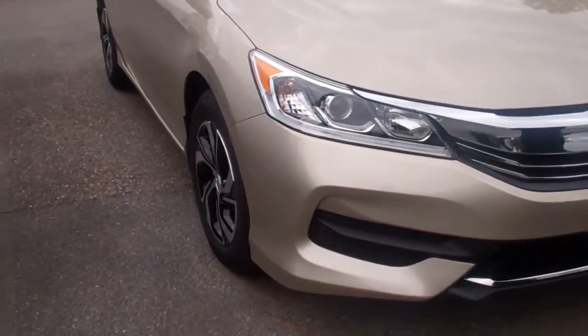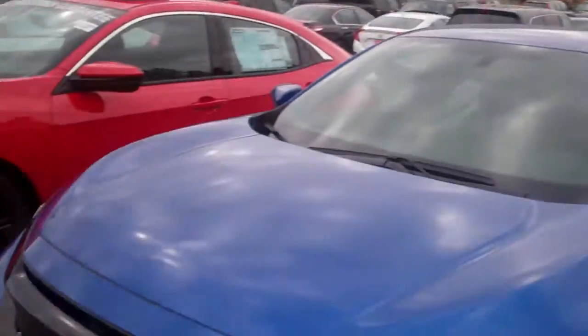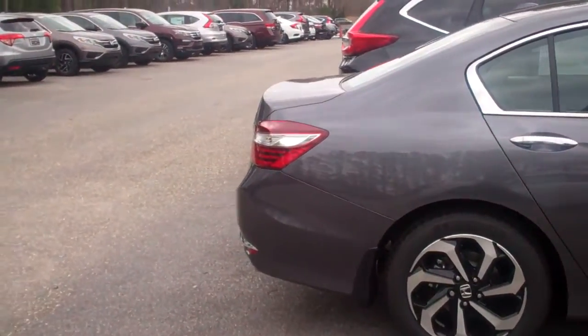We've got several different trim packages available. I didn't notice where you required a specific color combination or trim. I've got an LX to the right of me in that beautiful champagne frost. We've got an EXL in modern steel metallic, as you can see right here. They come in an available sport package with the big 19-inch wheels and body moldings on it.